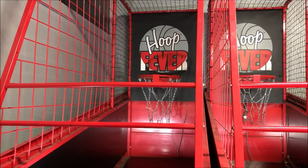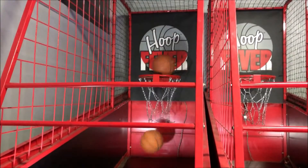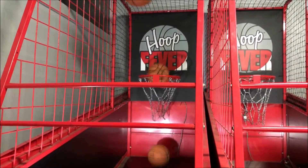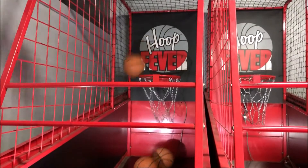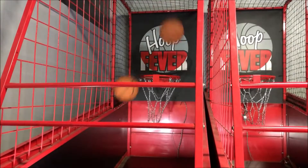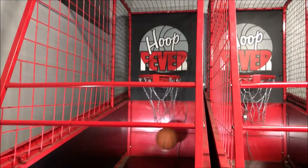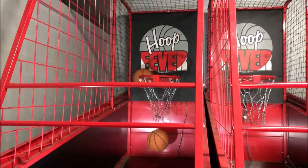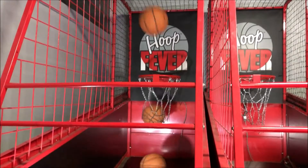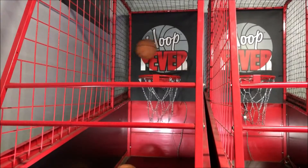Layer number one. New high score — I already beat the high score. I knocked that one out.